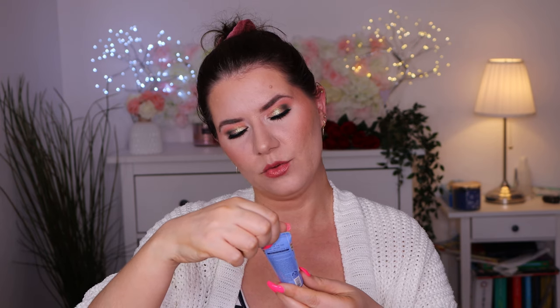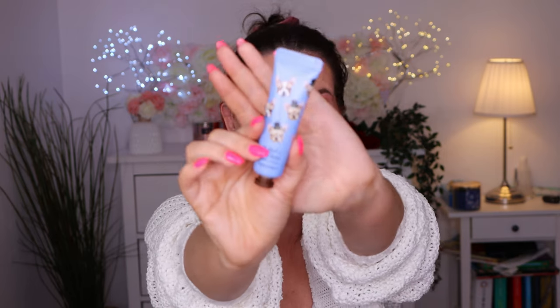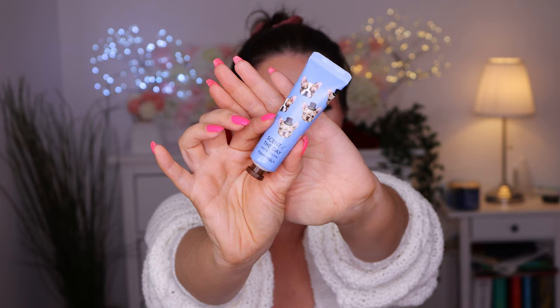And the last thing we have is Scent of the Day hand cream from Tony Moly. Oh, this is such a cute packaging! So we have some good products in here - definitely good value for the box. Let's put everything back in there and go in for the February box.